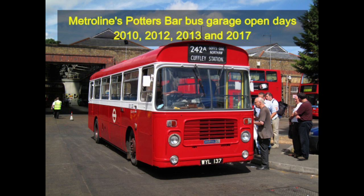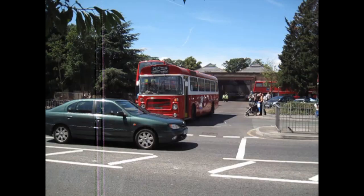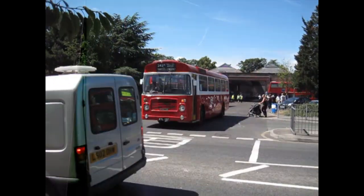Hello again everyone. In this latest video I'm going to take a look back at the Potters Bar bus garage open days from the years 2010, 2012, 2013 and 2017.